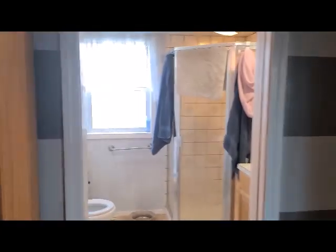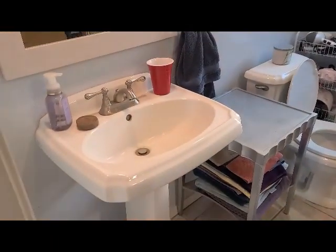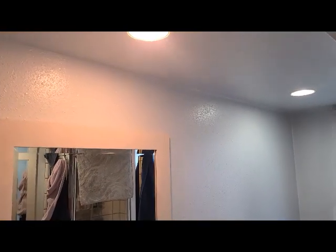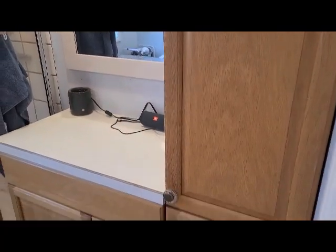Here's the bathroom between the two bedrooms — this is your main bath. There's a pedestal sink. There's been some updating, you can tell, with the can lights. And then there's your vanity.